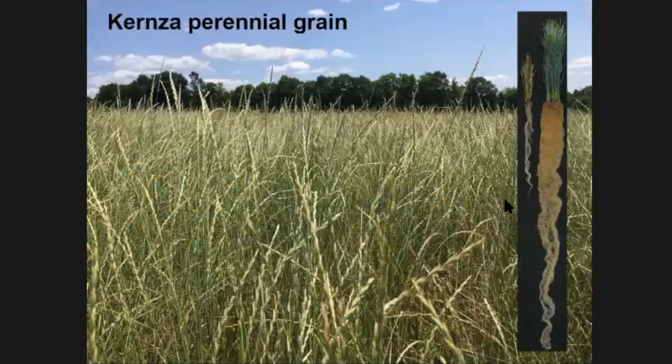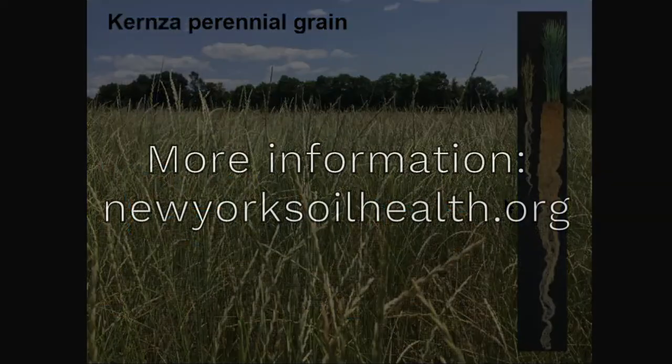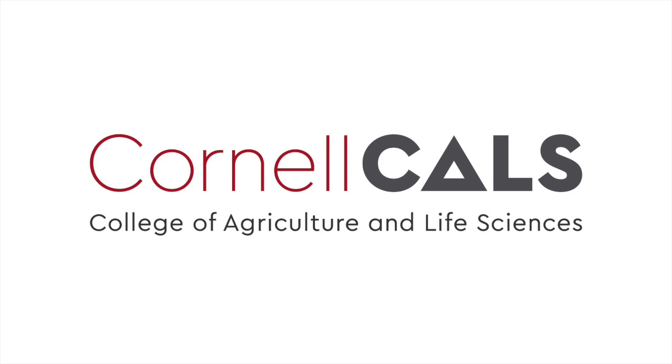On the far right you can see a picture of the root of this crop. This is the perennial grain kernza, and it has an extensive root system. In addition to keeping the soil covered, that's another reason why we think it can have a major impact and improve soil health. I think this is an up-and-coming crop — there's still more work to be done, but keep an eye out for it, and I'm happy to talk more about this if we have time later. Thank you very much.